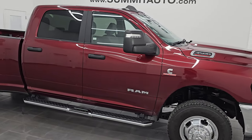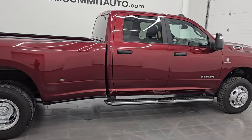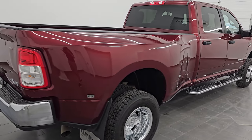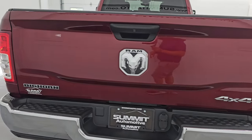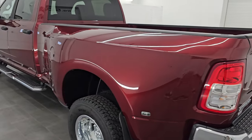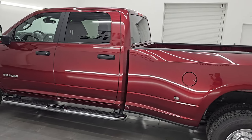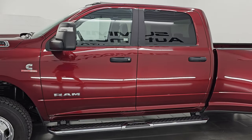Hey, this is Brett. I hope everybody's having a great day out there today. I am super excited to go over this very clean, like new, 2023 Ram 3500 Crew Cab Long Box Dual Rear Wheel Bighorn Level 1 Package. This is stock number 14822Z. I am here at Summit Automotive in Fond du Lac, Wisconsin, your new and used heavy-duty truck and Ram headquarters.